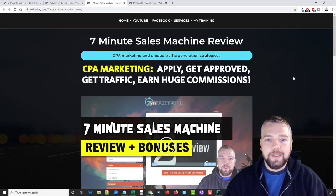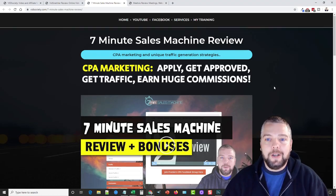The next product I want to talk about is Seven Minute Sales Machine. This is not software or an app — it's an info course, a training course on how to make money through CPA marketing. If you're not familiar with CPA marketing, basically you refer leads to particular companies for products. If they enter their email you may make 80 cents per lead, a dollar, or even two dollars. If you make a sale, you can make upwards of 50, 60, even a hundred dollars per sale.